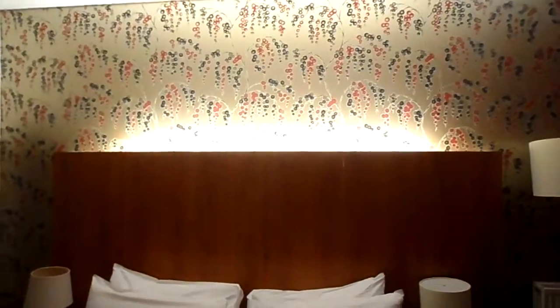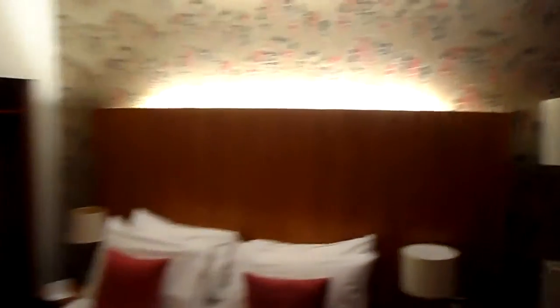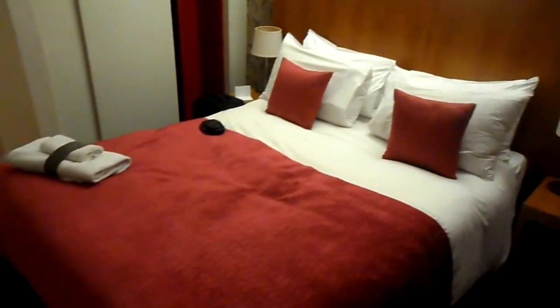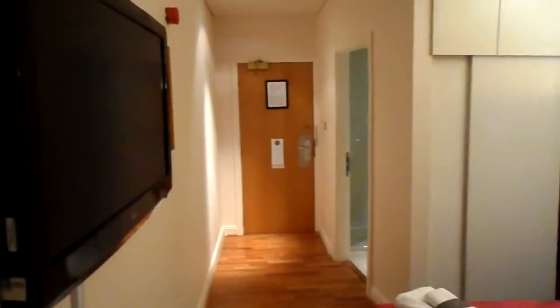Somewhat dodgy wallpaper. Room nicely presented with towels on entry. Decent TV.